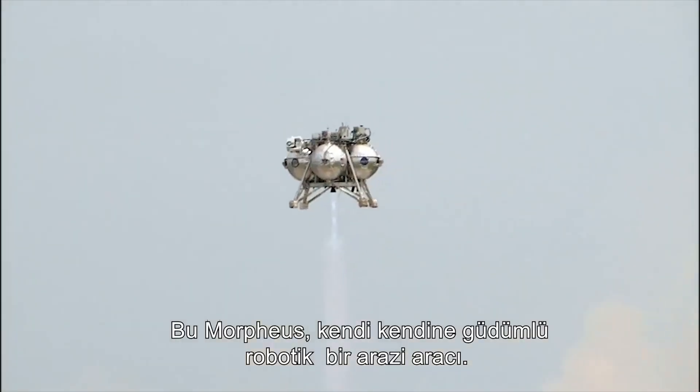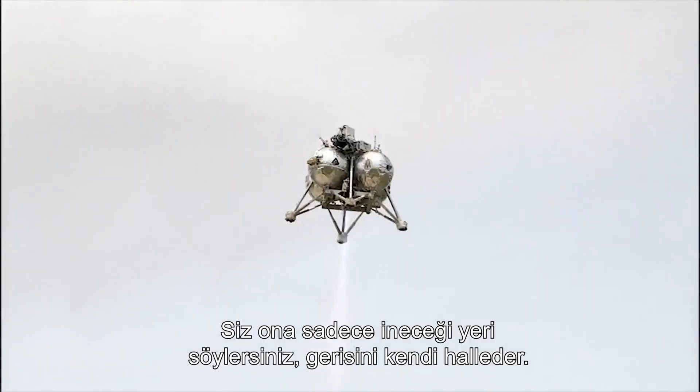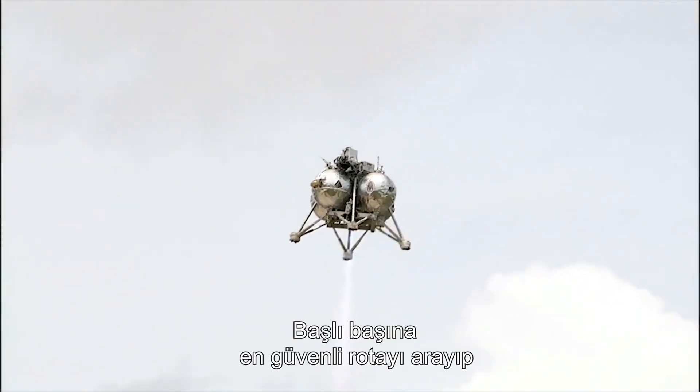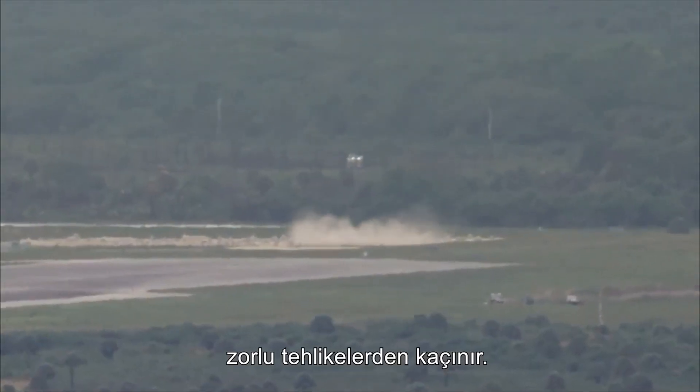This is Morpheus, a robotic self-guided lander. You tell it where to land, and it will do the rest, independently seeking the safest course and avoiding any rocky dangers.